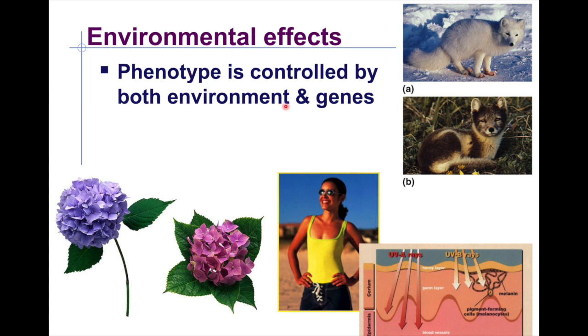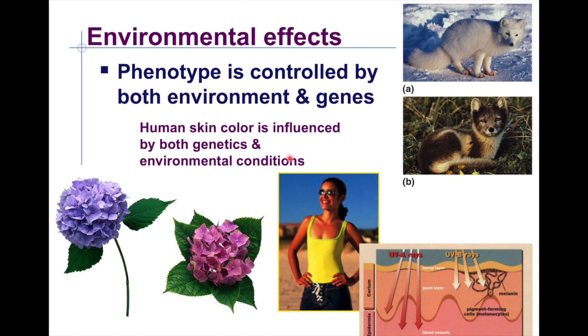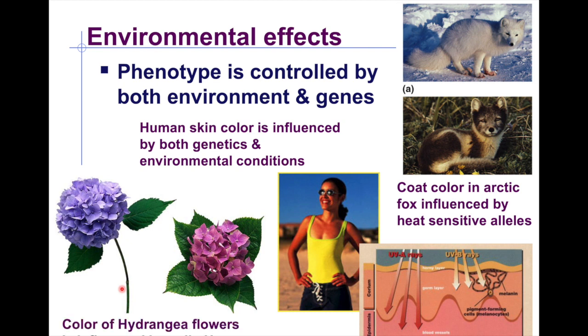Beyond sex, phenotype can also be controlled by both genes and environment. Human skin color is influenced by both genetic and environmental conditions — people in the northern hemisphere tend to have lighter skin due to less UV exposure, while those in the southern hemisphere have darker skin. Similarly, foxes in northern regions have whiter pigmentation, and even flower color can be affected by blooming season or soil pH.